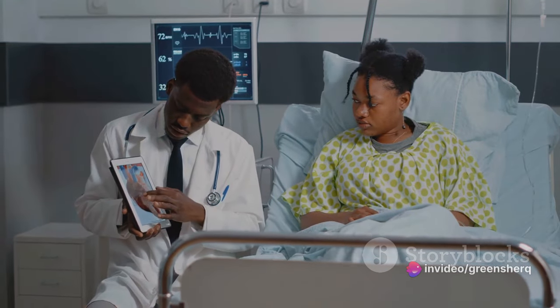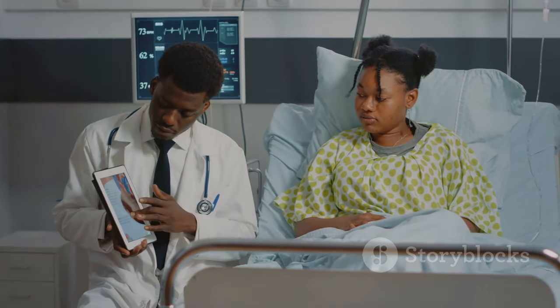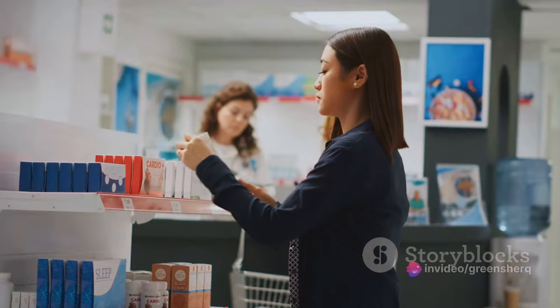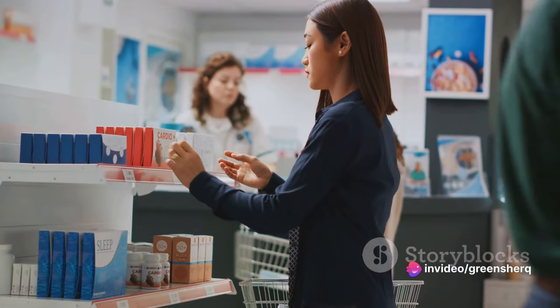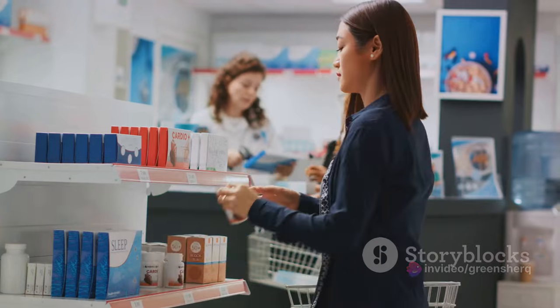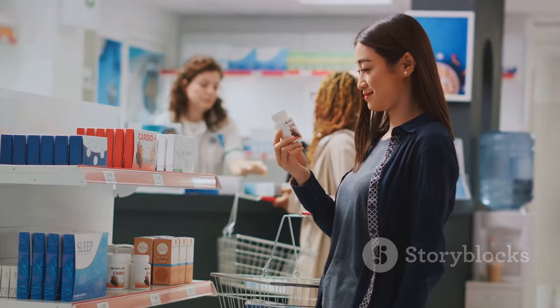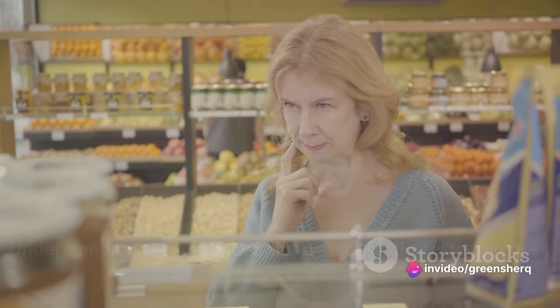While this medication performs a crucial role, it's important to know that it doesn't work alone. Your diet plays a significant role in how well metoprolol can do its job. Certain foods can interfere with the medication's absorption, effectiveness, and can even lead to unwanted side effects. Being aware of these dietary restrictions isn't just about following doctor's orders — it's about equipping yourself with the knowledge to make the best decisions for your heart health.